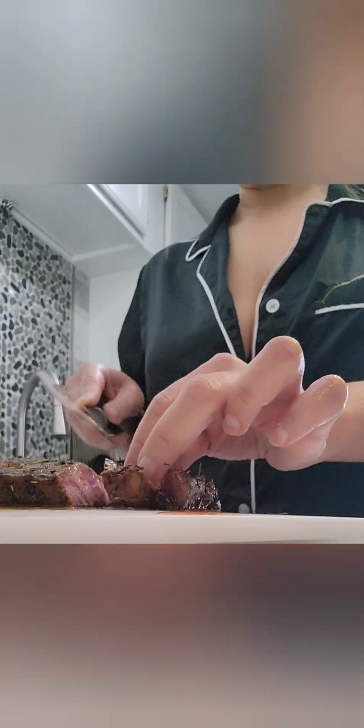Be careful when you're slicing your steak — watch your fingers — but I want y'all to see how deliciously, perfectly medium rare this steak is. Look how juicy and pink it is.